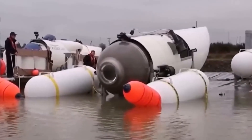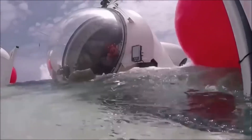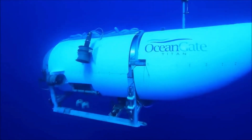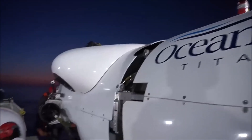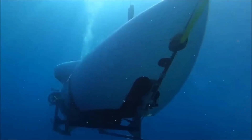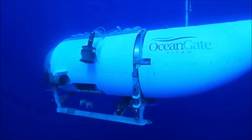Implosion. Implosion is the most likely cause of the Titan's sinking. An implosion occurs when the pressure inside a submarine exceeds the pressure outside, causing the submarine to collapse in on itself. This can happen if the submarine's hull is damaged, or if there is a sudden change in pressure, such as if the submarine ascends too quickly.